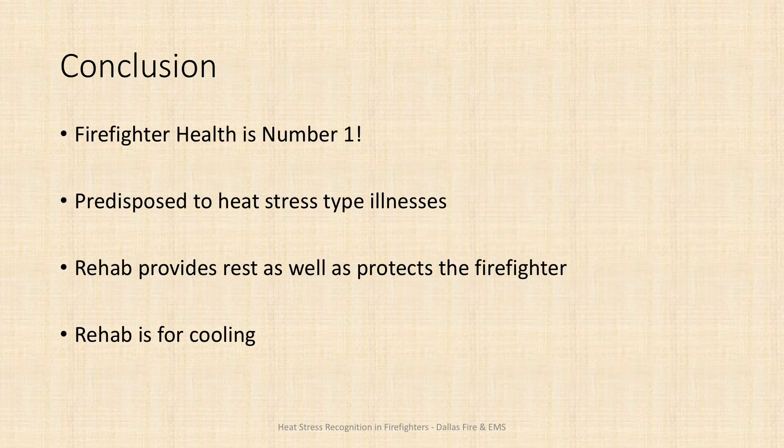Our firefighters' health is of number one importance. Do those things before an incident to keep yourself hydrated and healthy and limit the potential for heat related illness or injury — drink lots of water, keep yourself physically fit, and eat good meals. Remember that as firefighters we expend a lot of energy very quickly and our turnouts trap heat in, predisposing us to heat stress. As rehab and support team members, we need to protect our firefighters by evaluating them, keeping them cool, and when necessary, ensuring they're seen by paramedics on scene. Know that you have the authority to put a hard stop on their return until they've had that evaluation.